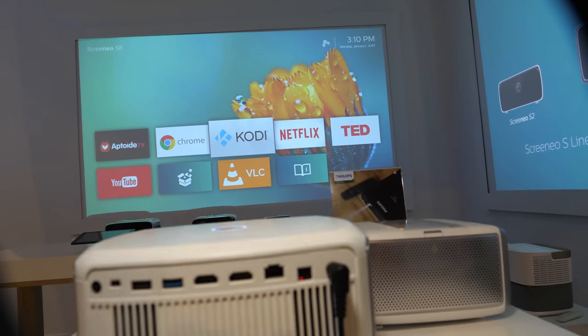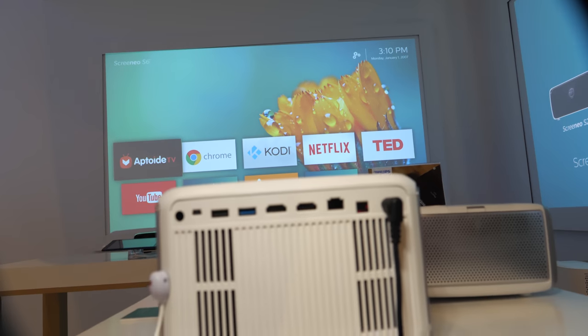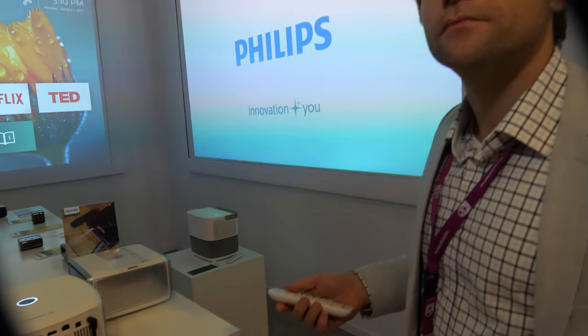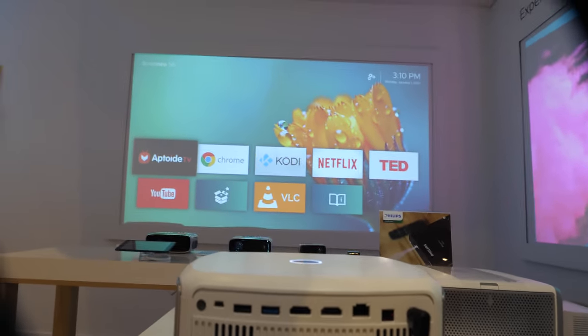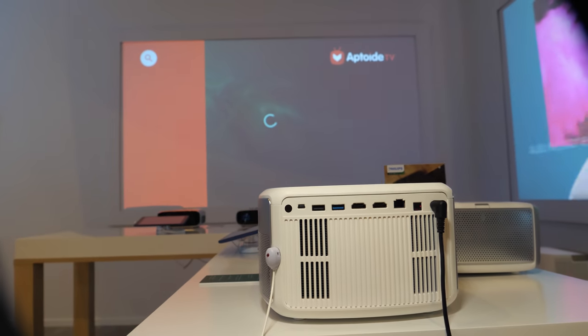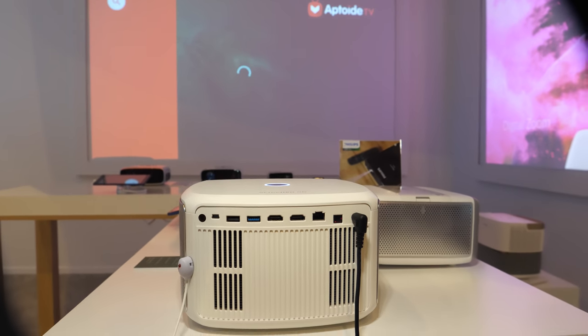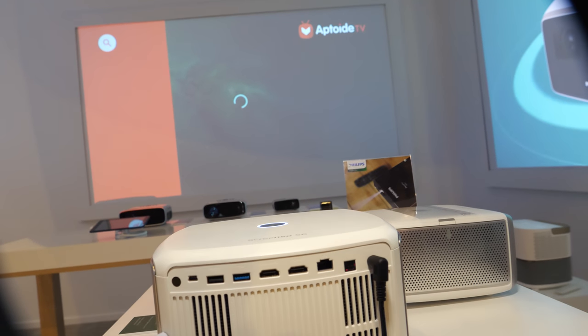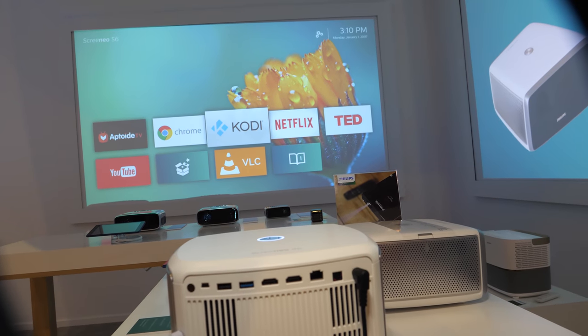You can run Kodi and whatever apps you want. There's also an Android store so you can download a lot of apps. It's not Google Play, but the EU is pushing for Google to provide the Play Store to more devices, so potentially there could be a Google Play store here eventually. It's a certified device for DRM and everything, so all these apps including Netflix are working.